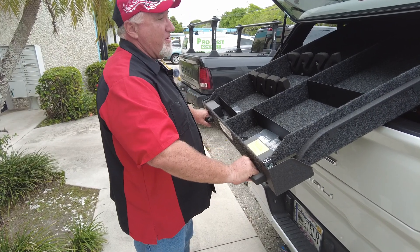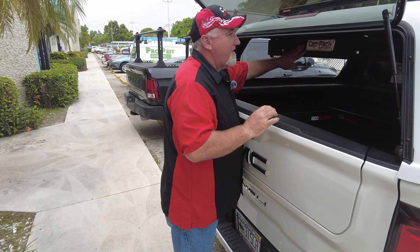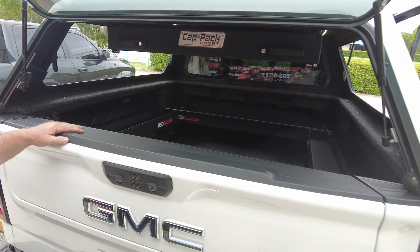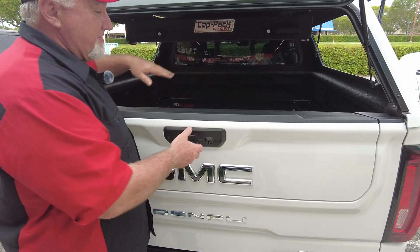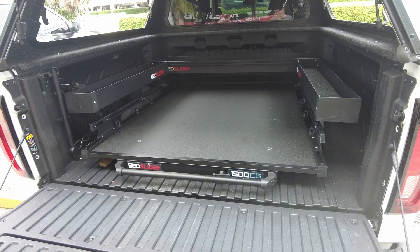You just grab these little handles and it's very easy to operate — up and out of the way. This is probably one of my favorite setups. You've got your racks on top so you can put stuff up there, and you've got some storage on top as well.